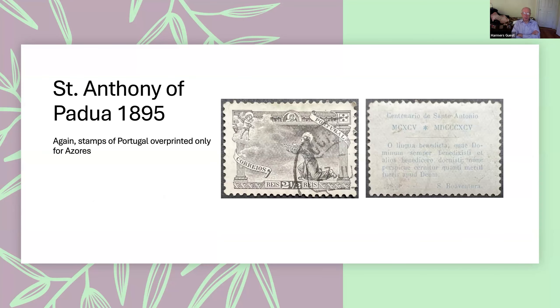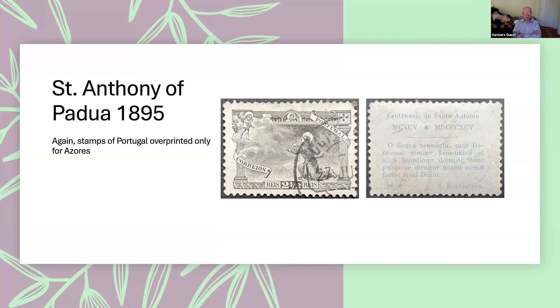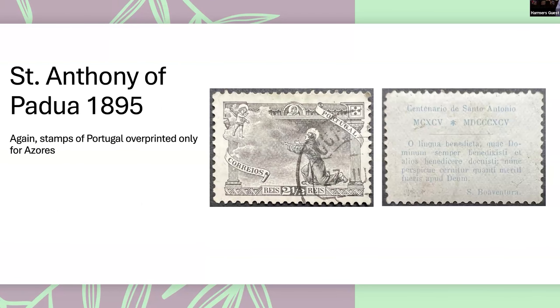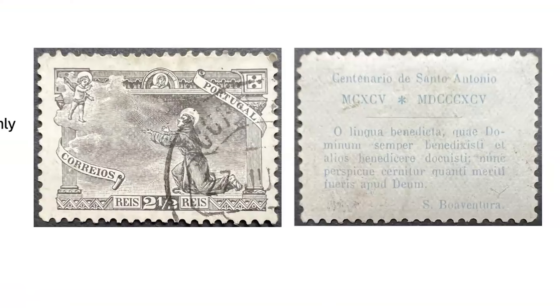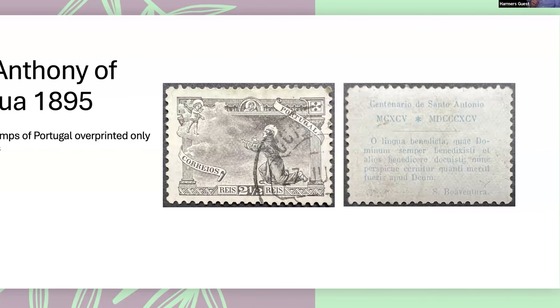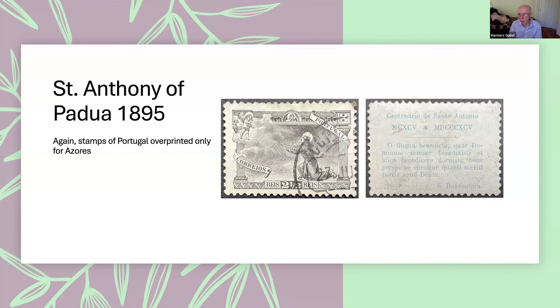Then there was another Portuguese commemorative issue for Saint Anthony of Padua. Again, only the Azores received overprinted stamps — this is the Portuguese version. These were interesting: in 1895, Portugal was already printing inscriptions on the back of stamps, something the United States did much later. A number of other colonies also had an issue for Saint Anthony of Padua, but in those colonies it was an overprint on the regular issues current in that colony at that time.